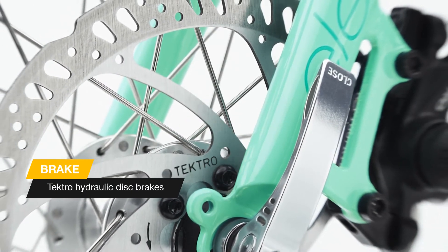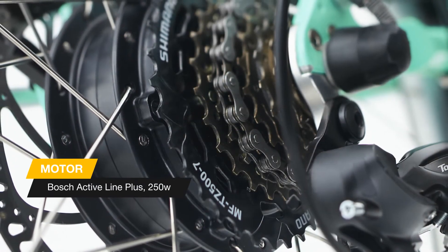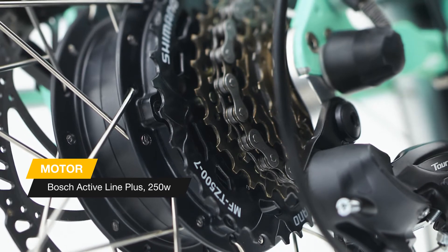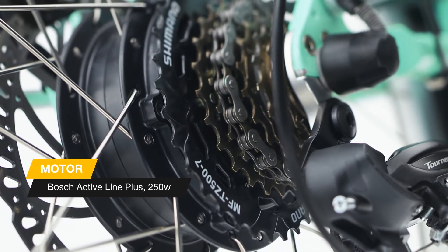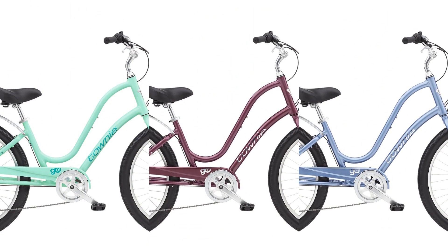The Townie Go 7D combines the comfort and control of the best-selling bike in the U.S. with the power and fun of an e-bike. With three levels of support, 26-inch tires, and Electra's patented flat foot technology, you can go faster, farther, and more fun than you ever thought possible. This bike comes in several color variations — choose the one you like.